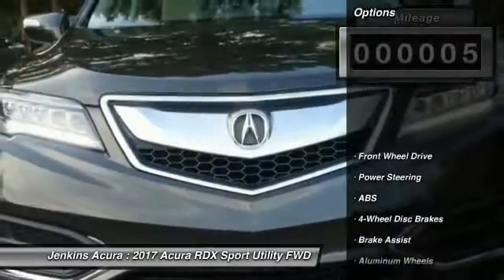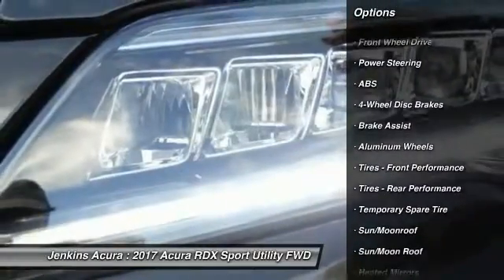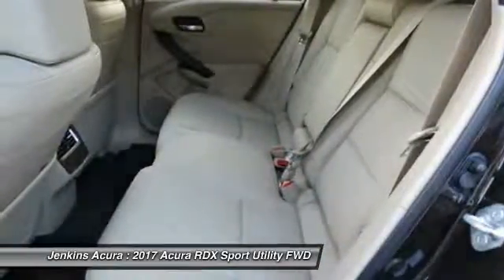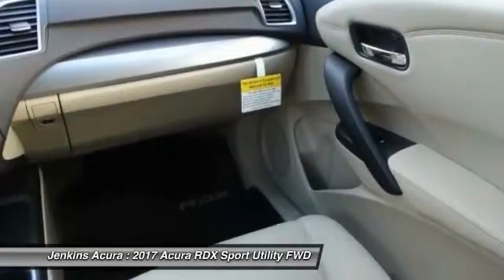Here are some of this vehicle's great options: traction control, stability control, navigation system, power lift gate, keyless entry, steering wheel audio controls, power passenger seat, backup camera, anti-lock braking system, and Bluetooth.